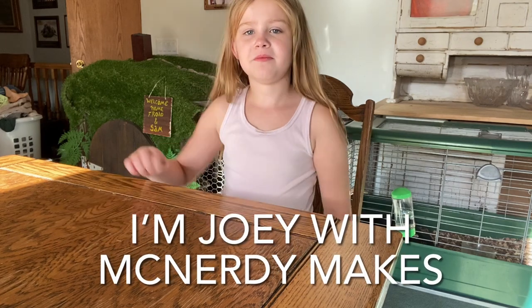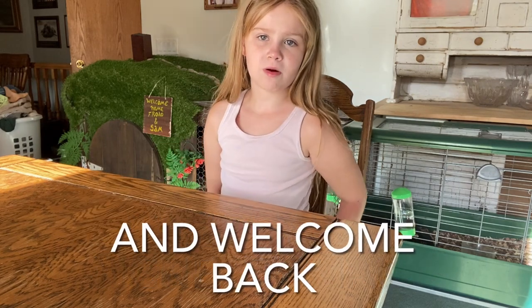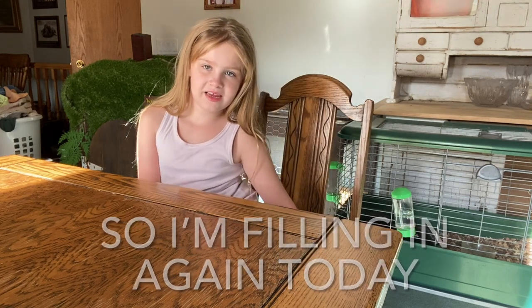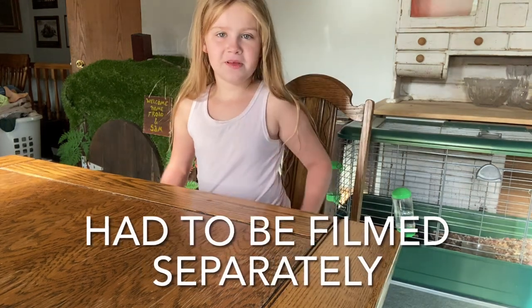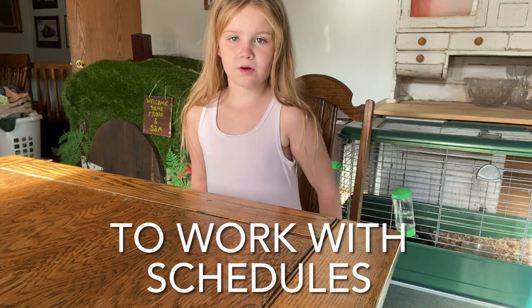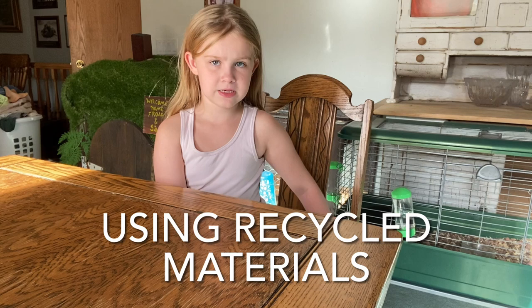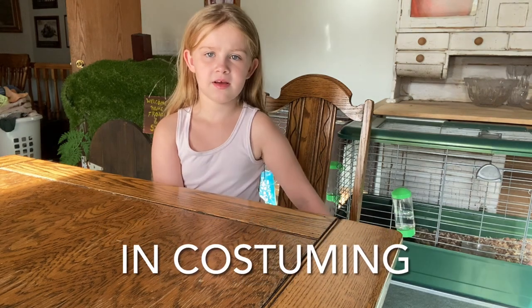Hi everyone, I'm Joey with McNuddy Makes, and welcome back. My mom is still sick, so I'm filming in again today. These videos had to be filmed separately to work with schedules and time zones.